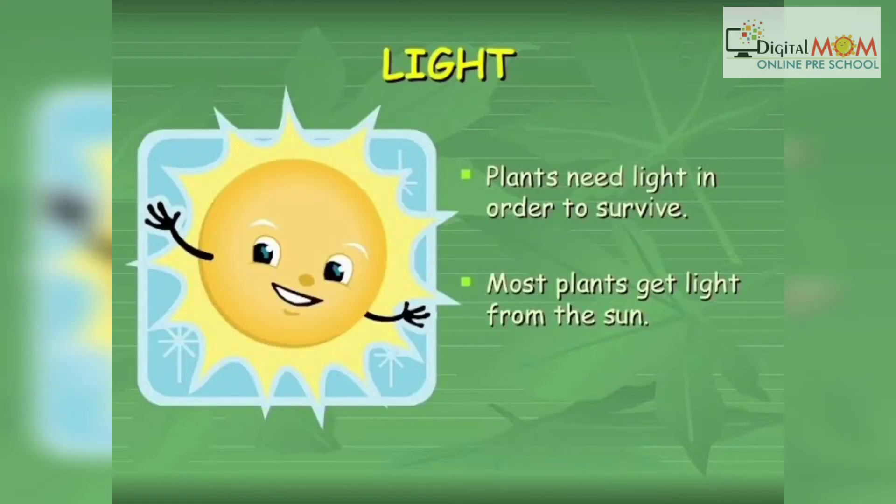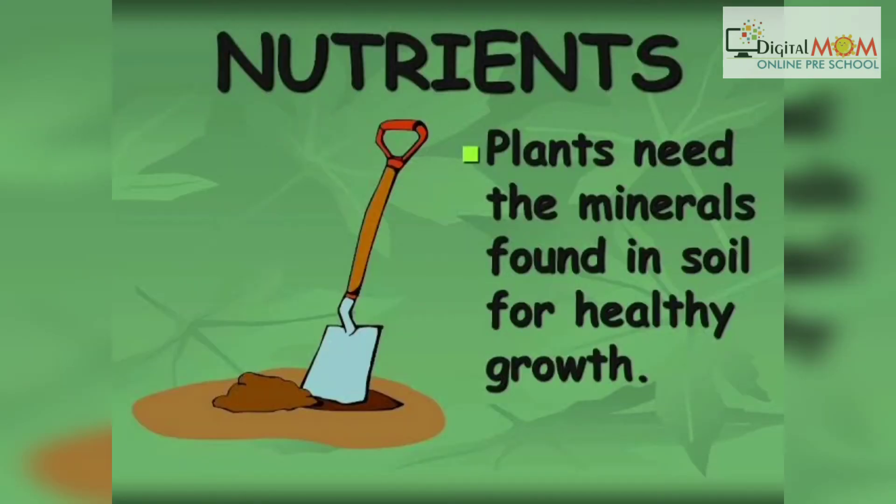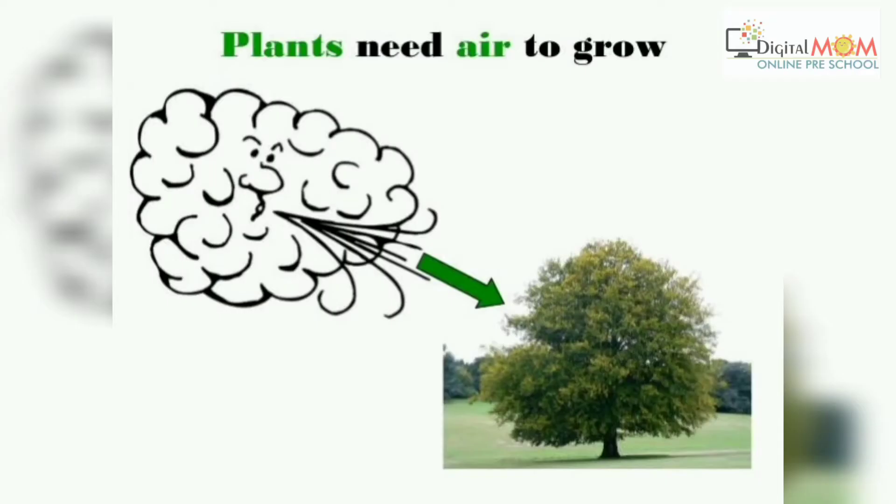The first one is light, which they need to survive, and they get it from the sun. They need water to survive and they take in water through their roots, and roots are in soil. They need the minerals found in soil for their healthy growth. Plants also need air to grow.